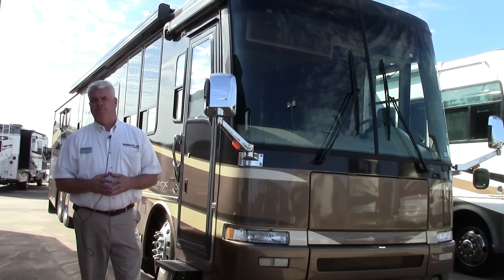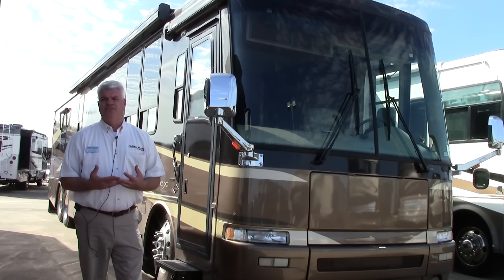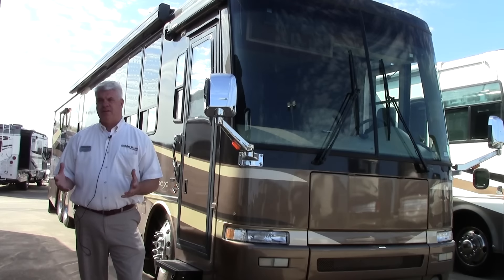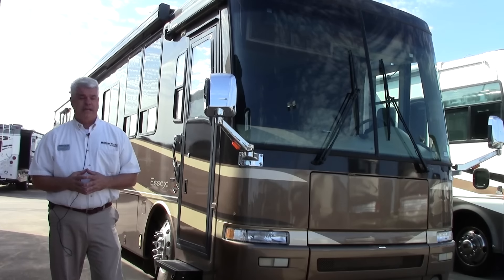A couple highlights on this particular coach: it has the 500 horsepower Cummins engine, which is going to give you a ton of torque and ton of power. You'll also appreciate the fact that the tag axle is going to make the ride smoother and give you much more carrying capacity. I'm going to show you a few brief things here on the outside, then we'll go inside and look at the layout.